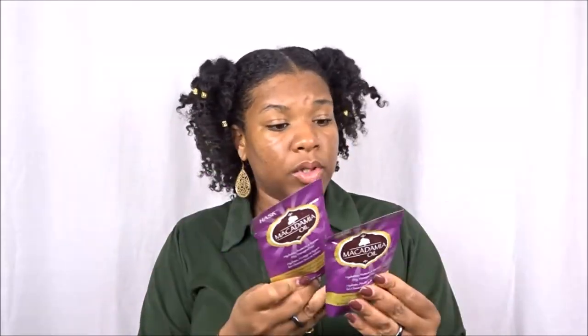If you have damaged ends, changing texture, or excessive shedding in certain places, pay special attention to those sections with this mask. I'm excited to try this because I'm a big deep conditioner junkie. I'm happy we got two packets — thank you Curl Kit and Macadamia Oil. I plan on coming to you guys with a deep conditioner collection video for winter time.